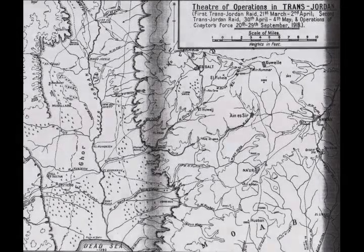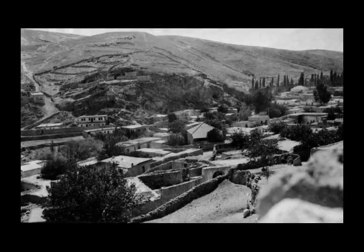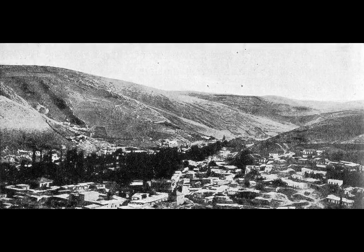A general attack was ordered for 1300 hours — two infantry battalions on the left side of the main road with two regiments of the 2nd Light Horse Brigade covering their left flank, while the New Zealand Mounted Rifles Brigade and the Imperial Camel Corps Brigade renewed their attack on Hill 3039, both attacks supported by three batteries of the 9th Mountain Artillery Brigade. Just before the New Zealanders' attack began, a strong German and Ottoman counterattack fell on the junction between the New Zealand Mounted Rifles Brigade and the Imperial Camel Corps Brigade. After getting close enough to throw bombs, the attackers were driven off.